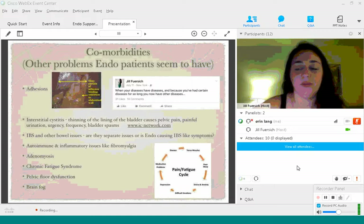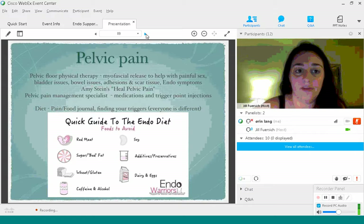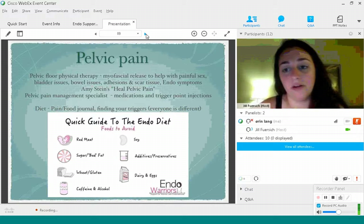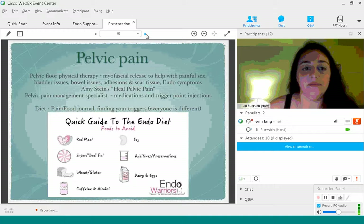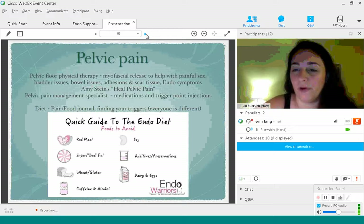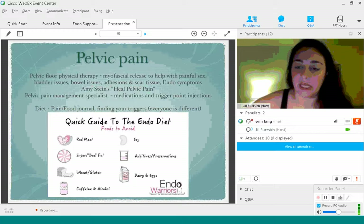Pelvic floor physical therapy — they do myofascial release to help with different symptoms of endometriosis. A major one is painful sex. I would not be able to be sexually active at all without attending pelvic floor physical therapy. If you're going to seek out a pelvic floor physical therapist, find somebody who does internal work. The International Pelvic Pain Society has a great website, pelvicpain.org — you can click on 'patients' and find a provider in your area. They can also help with bladder and bowel issues, colonic massages, and scar tissue work. They can stretch adhesions in the bowel and help free things up.